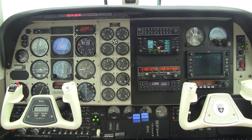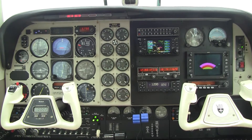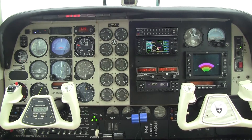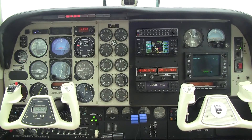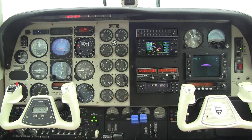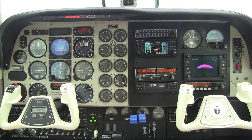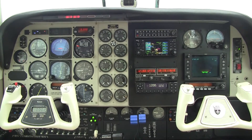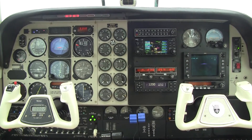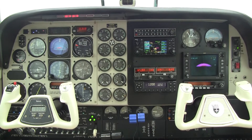Let's check out the flight deck. Your number one GPS navcom is a Garmin 430 with WAAS. Your number two is a King KX 165 navcom. We do have ADS-B traffic and weather displayed on the 430. We have color radar on board with vertical profile. The transponder is a Garmin GTX 345 with ADS-B in and out. Your autopilot is a King with flight director and enslaved HSI. We have yaw damp integrated with the autopilot, and King altitude pre-select.